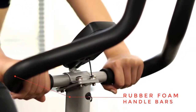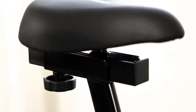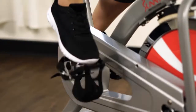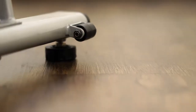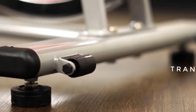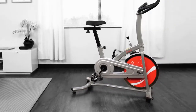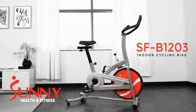Achieve your workout with comfort using the rubber foam handlebars. The seat can be adjusted for height and proximity to the handlebars — with a simple twist of a knob you can move back and forth and up and down. Caged pedals prevent feet from slipping and give more support, balance, and safety while pedaling. The indoor cycling bike is easily transportable with the transportation wheels. Get fit and stay healthy with the SFB-1203 Chain-Drive Indoor Cycling Bike by Sunny Health and Fitness.